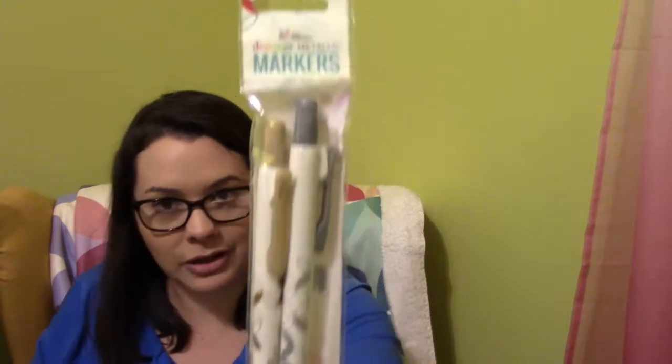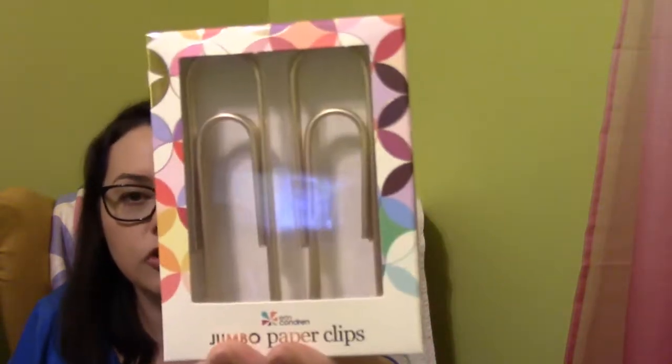Next we have Designer Metallic Markers — a two-pack in gold and silver with a retractable tip. Then we have jumbo paperclips. Why have mini paperclips when you can have jumbo ones? There are four jumbo paperclips in here. The packaging says 'take your desk accessories to the next level.' I don't even know what I'd do with these, but I think they're pretty fantastic.